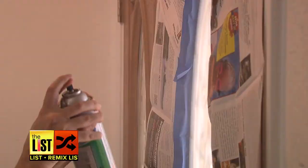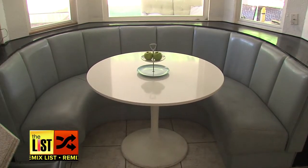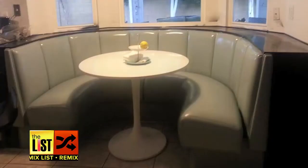First up, I'm using frosting spray paint on the glass in my entry doors. Not bad. And check out the eat-in kitchen booth and counter — it went from pink to perfect.